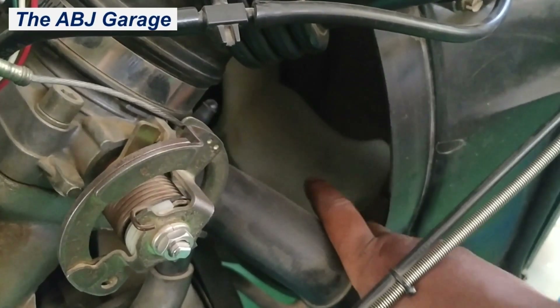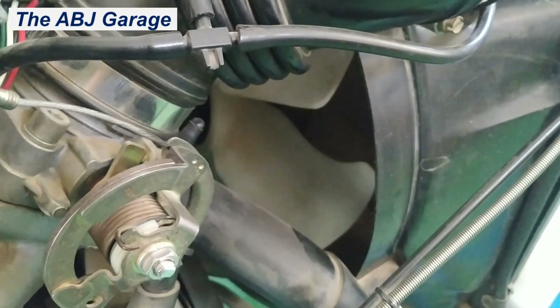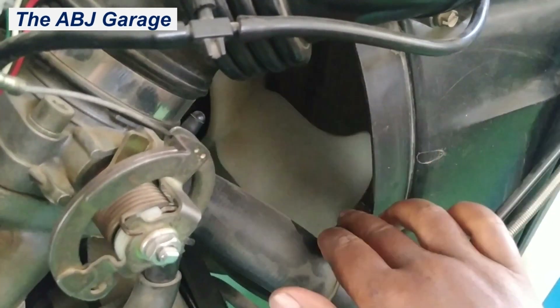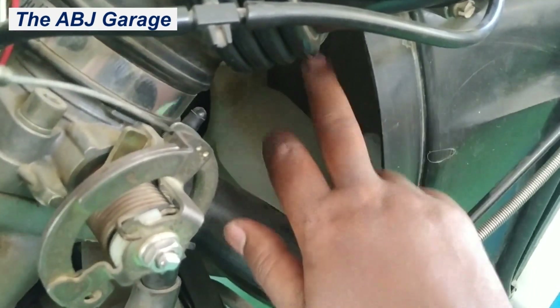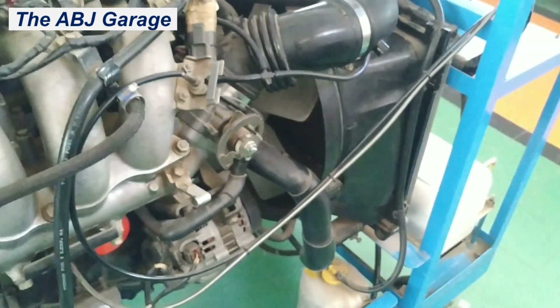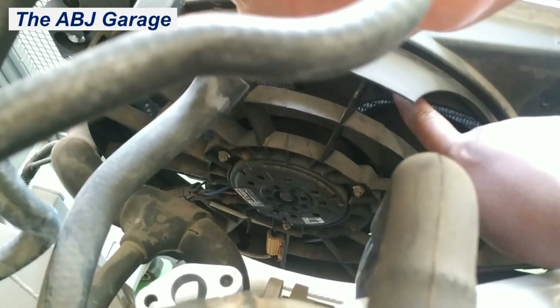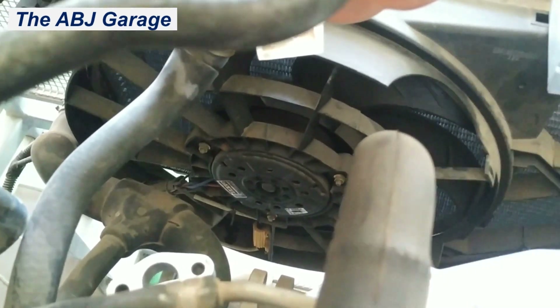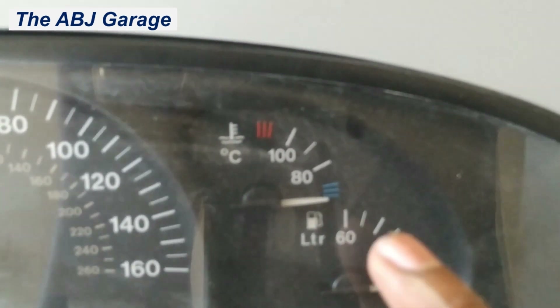The fifth cause of engine overheating is related to the cooling fan blades. If the fan blades are broken, or if there are cracks and deformation on the fan blade, that will also lead to engine overheating. It is the fan that pulls air through the radiator — if that is not working properly, or if there are broken or missing fan blades, that will lead to engine overheating.